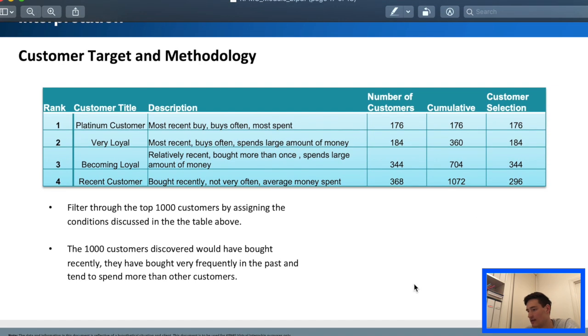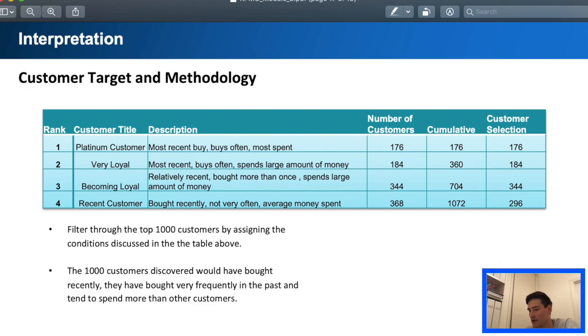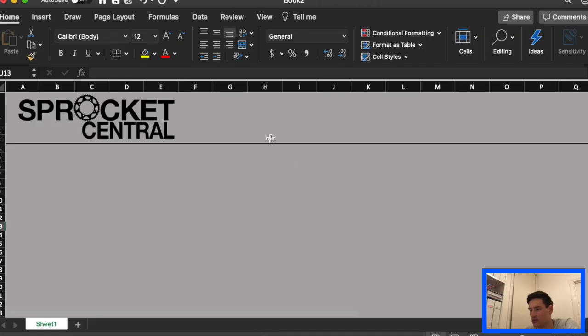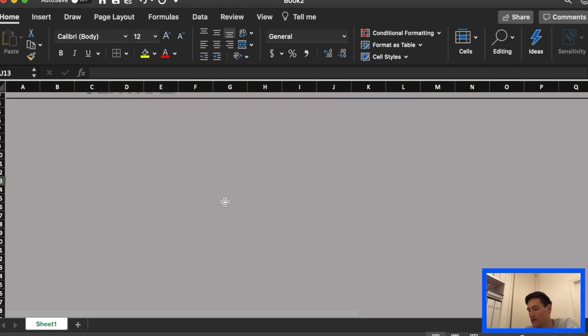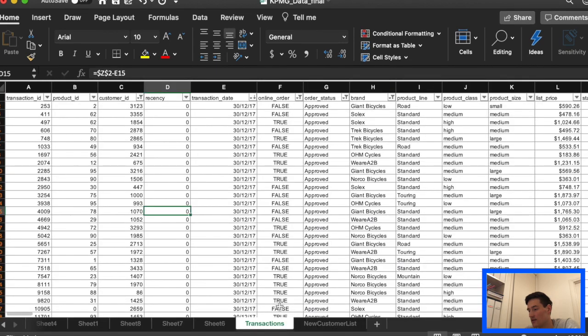That's basically a quick overview of everything that's happening. So the first thing we need to do is create this dashboard. I'm just doing it in Excel — you can do it using Power BI but I can't run it on my Mac. So we're just going to use Excel.